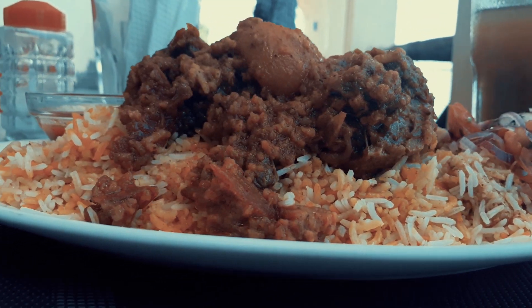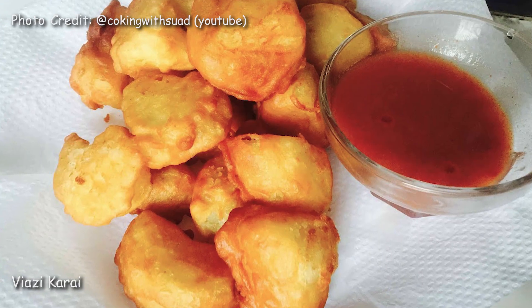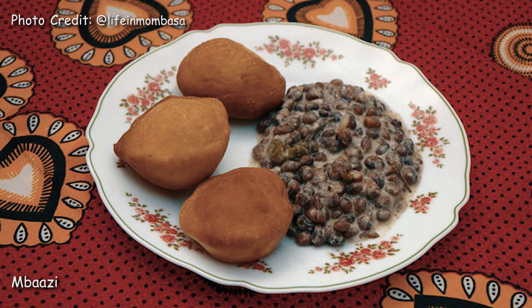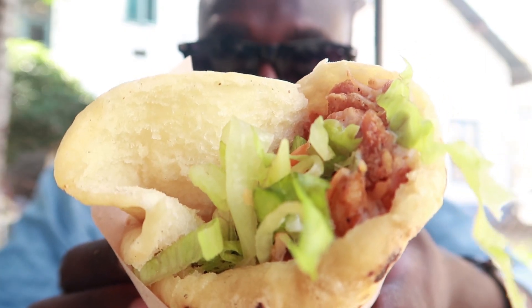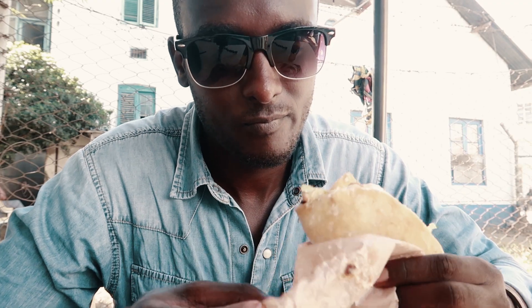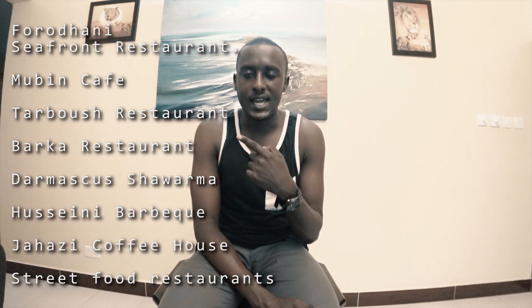Number six: Chakula — Food. Mombasa has a wide variety of foods you can try during your visit: biryani, mshakikis, viyazi karae, mabuyu, kashata, mahamri, kaimati, mbaazi, Swahili tea, Swahili coffee, and shawarmas from Damascus. If you're visiting for two or three days, you can have three different meals in three different sittings and experience foods you've never had before. These are restaurants I've been to personally and I recommend them.